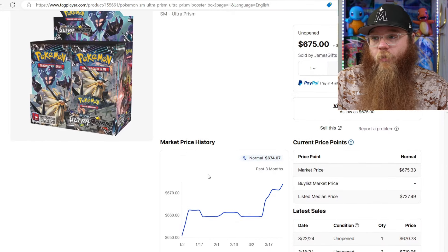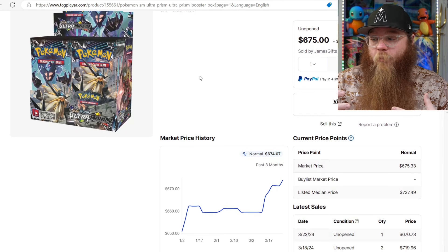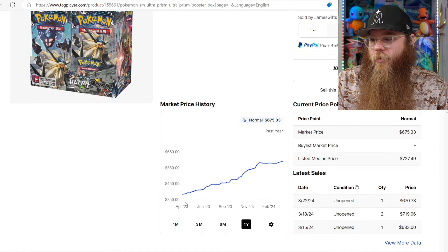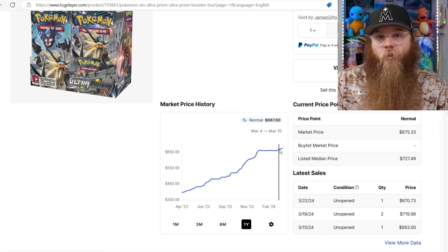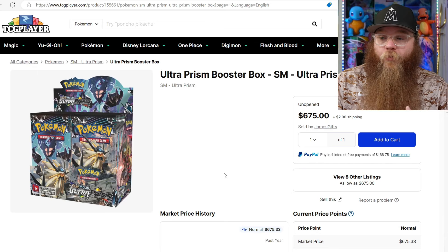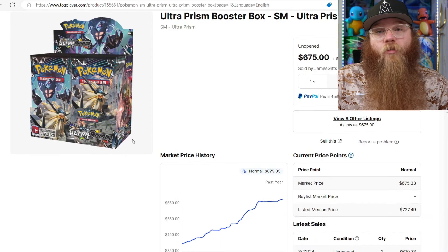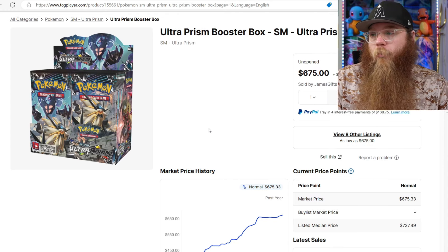Ultra Prism booster box - same thing. $675 but those ETBs are like $300. Like I said, I'm not even the biggest trainer fan but just the amount of value in this set is crazy. I definitely suggest you guys go take a peek at this set - it will blow your mind. Prices: $395 up to $650. You got to jump in eventually - you can never just wait forever. I want to get some higher priced items and the fan part of me really wants this box. Compared to the ETB I think these are very undervalued, and I know this set was printed a lot more, but such a good set.